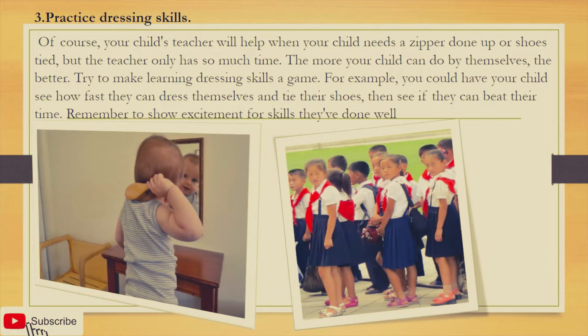Third: practice dressing skills. Of course, your child's teacher will help when your child needs a zipper done up or shoes tied, but the teacher only has so much time. The more your child can do by themselves, the better. Try to make learning dressing skills a game — for example, have your child see how fast they can dress themselves and tie their shoes, then see if they can beat their time. Remember to show excitement for skills they've done well.